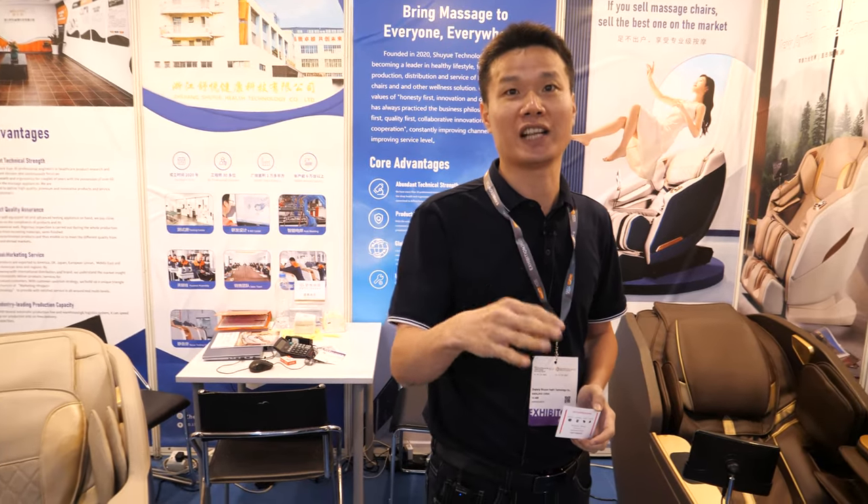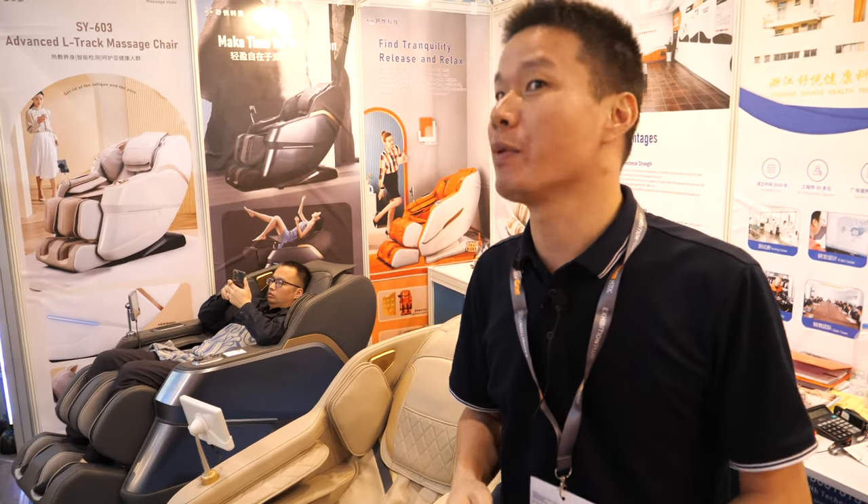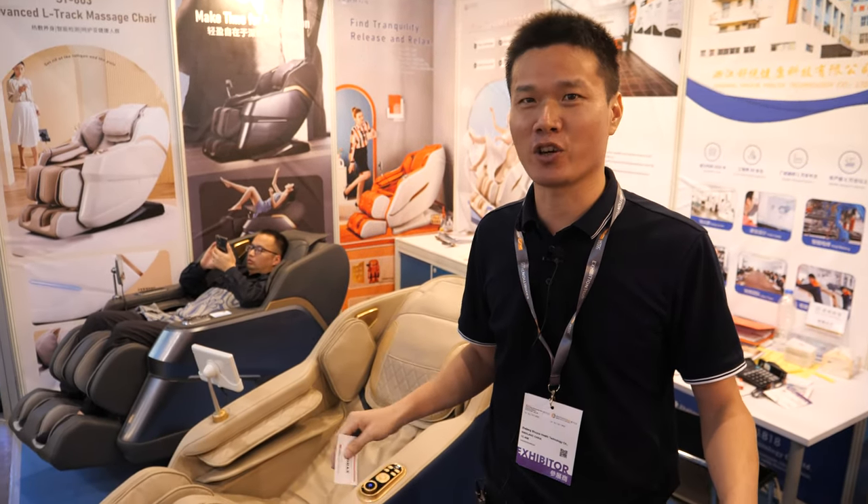It's a competition — today you're number one but tomorrow maybe not. There might be a conference like the Canton Fair where you can try all different massage chairs. The Canton Fair is very busy — Phase 3 is next week. There's a big hall with all the massage chair manufacturers.